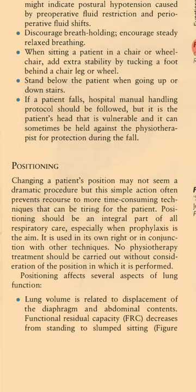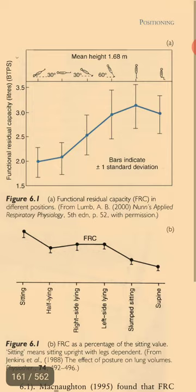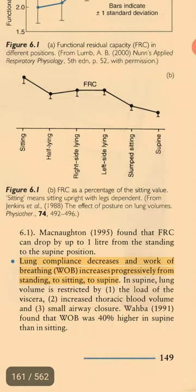Lung volume is related to the displacement of the diaphragm and abdominal contents. Functional residual capacity decreases from standing to slumped sitting. In supine, lung volume is restricted by the load of the viscera; McNaughton found that FRC can drop by up to 1 litre from standing to supine position. Lung compliance decreases and work of breathing increases progressively from standing to sitting to supine. In supine, there is also increased thoracic blood volume and small airway closure; Waba found that work of breathing was 40% higher in supine than in sitting.